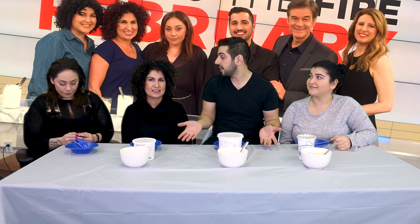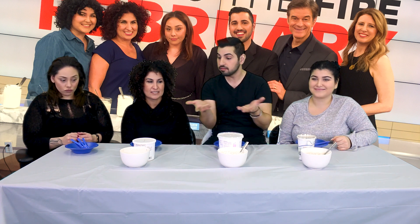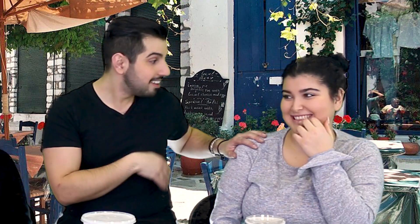We were just recently on Dr. Oz and we were trying some dairy-free Greek yogurt, and it gave us the idea to make tzatziki! Tell us a little about it.